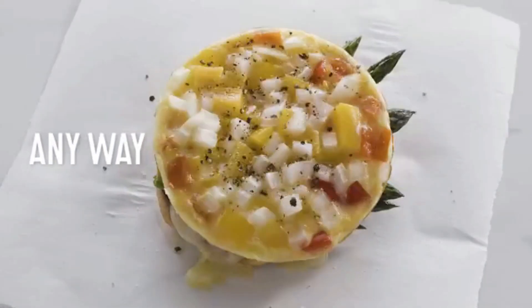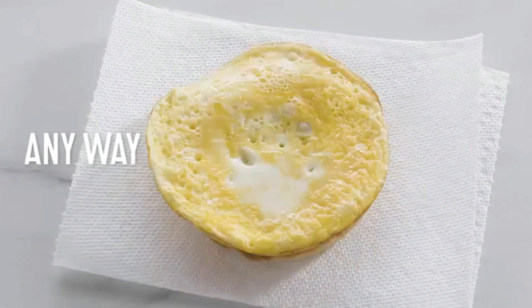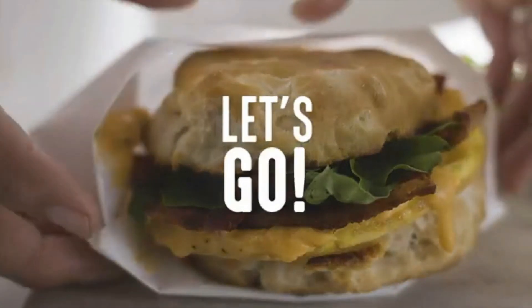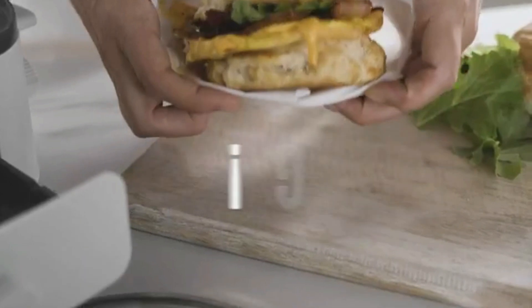Ready to transform your mornings? Don't miss out on this fantastic deal. Check out the link in the description below to grab your very own 3-in-1 breakfast maker station today.